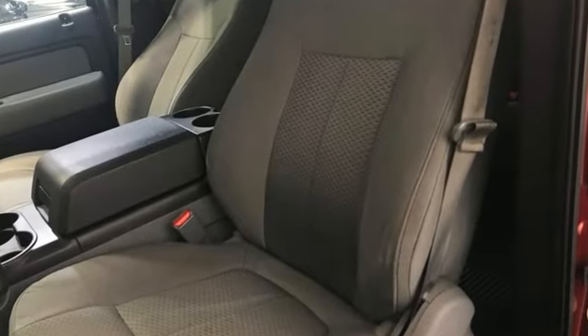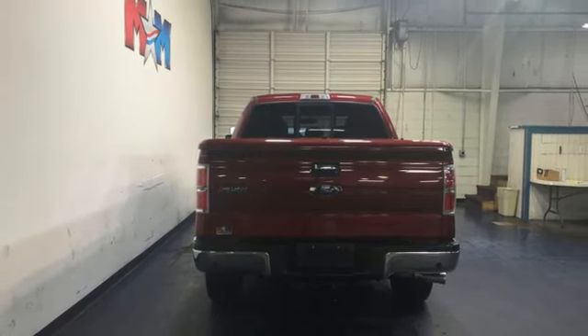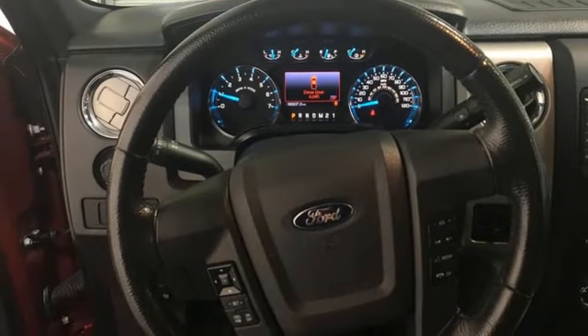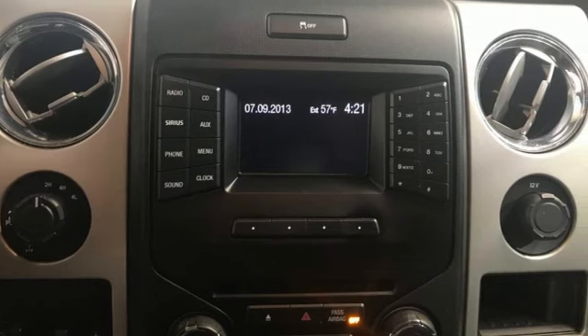V8 engine, 4-wheel drive, driver selectable mode, trailer brake controller, integrated navigation system with voice activation, Wi-Fi hotspot, heated and ventilated leather bucket seats, trailer hitch receiver, electronic shift on the fly, auto dimming rear view mirror, and automatic transmission.